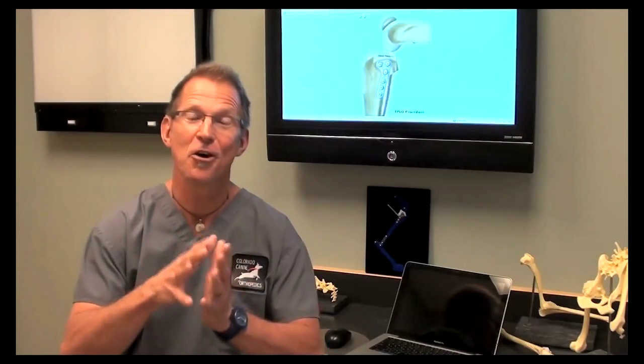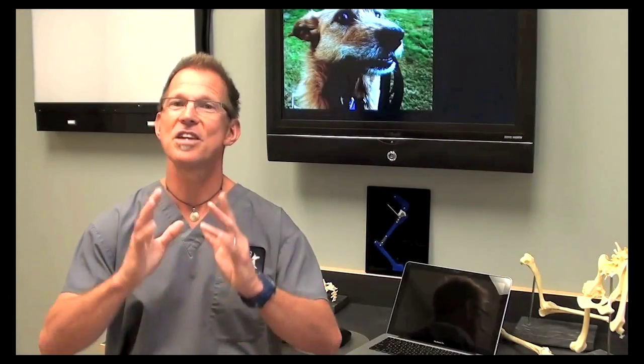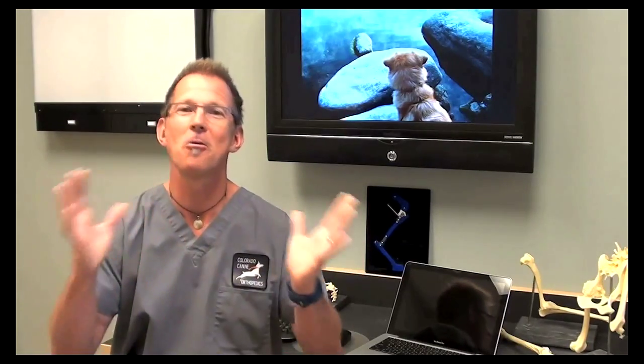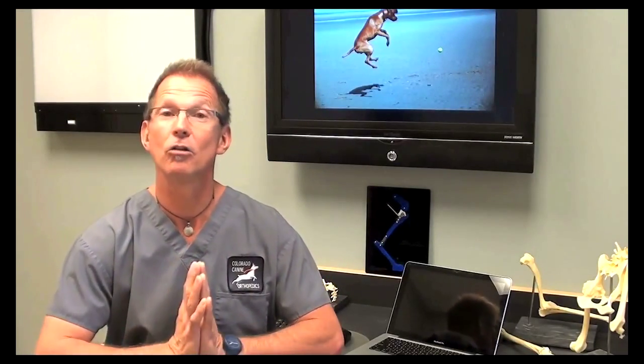Unfortunately, about 40% of dogs that tear one side will someday tear the other side. We feel that number is also diminished to some degree by giving them the best leg we possibly can, and in our hands that's via the TPLO. Overall, patients that have had a TPLO — or even TPLOs on both legs — at least 95% of our clients say they would do it again, with their pets living a fun, full, active life chasing a ball in the backyard, going on horseback rides, mountain bike rides, or runs. Overall, the prognosis is very good.